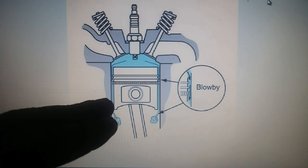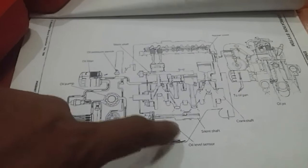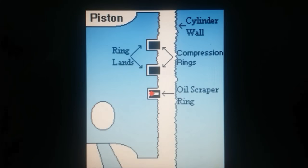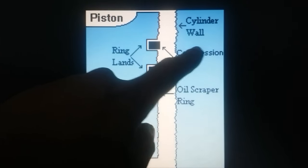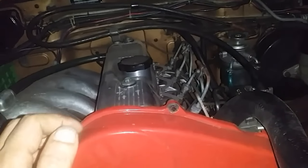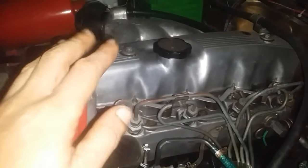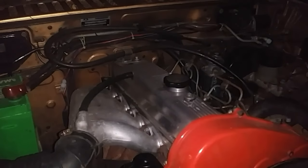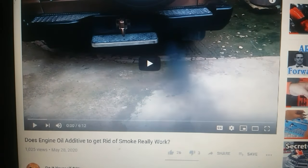What can cause excessive blow-by? One is poor oil circulation, and two — the more common culprit — is a worn-out engine due to worn-out tolerances between the cylinder wall, the piston, and the piston rings. Improper timing or lack of tune-up will not cause excessive blow-by — no matter how well you tune your engine, if it's badly worn the only remedy is an engine rebuild. Oil additives claiming to stop smoke belching do not work — I have a video on that, link in the description.